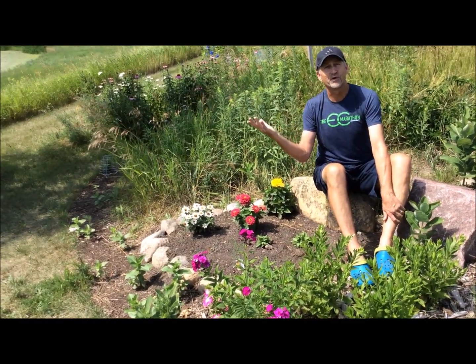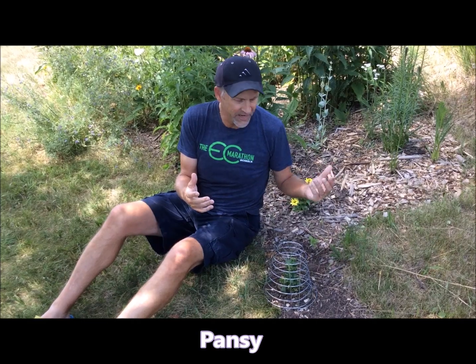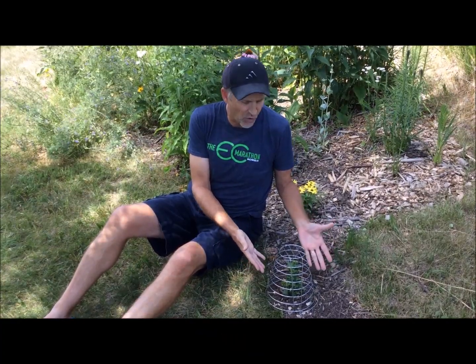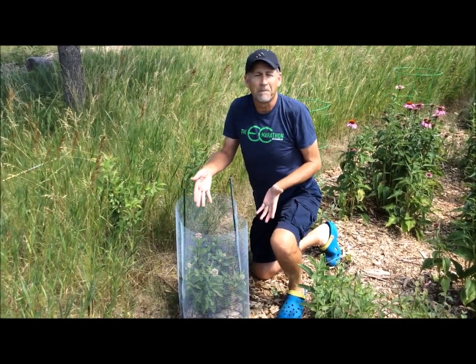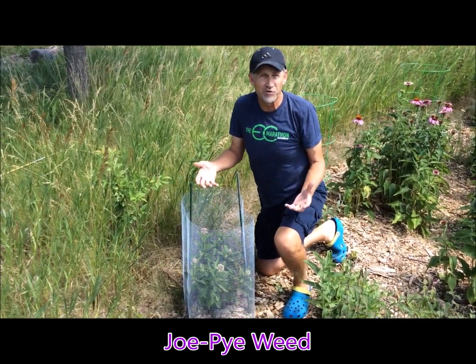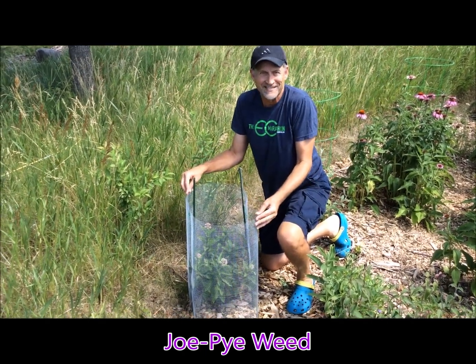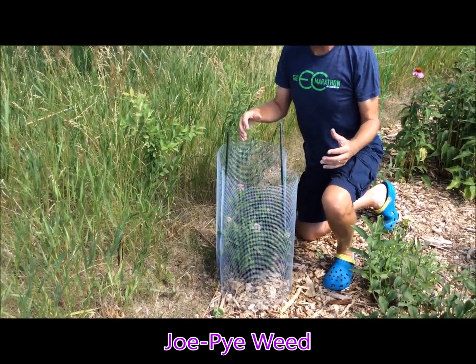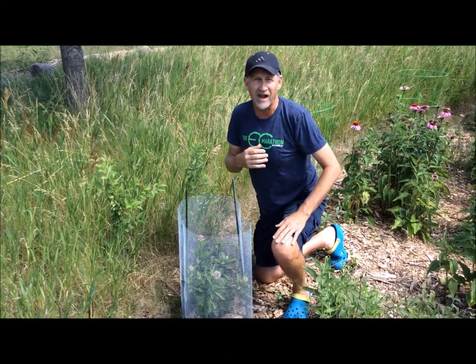Moving deeper into the garden — I mentioned I had rabbit issues. I've tried some rabbit spray; it hasn't worked all that great. I think the best way is to fence around things. In this case, I put a little golf basket over my pansy. I also took a bigger piece of screen and put it around my Joe Pye weed. I planted two this year; one has been devoured by rabbits, but this one I wanted to save. It's already about a foot and a half to two feet tall and starting to bloom. Joe Pye weed should get up to four feet tall with tons of flowers — it should be a great attractor for butterflies.